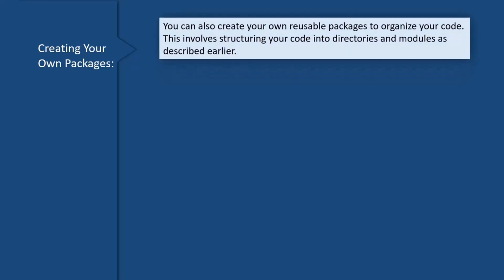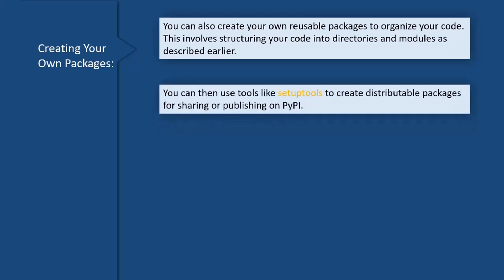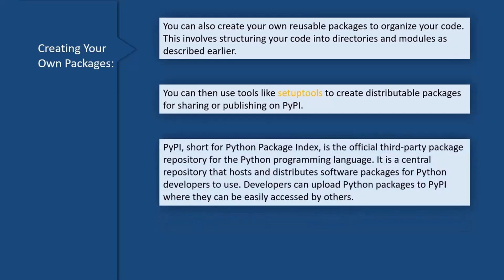You can also create your own reusable packages to organize your code. This involves structuring your code into directories and modules as described earlier. You can then use tools like setuptools to create distributable packages for sharing or publishing on PyPI. PyPI, short for Python Package Index, is the official third-party package repository for the Python programming language — a central repository that hosts and distributes software packages for Python developers to use. Developers can upload Python packages to PyPI where they can be easily accessed by others.